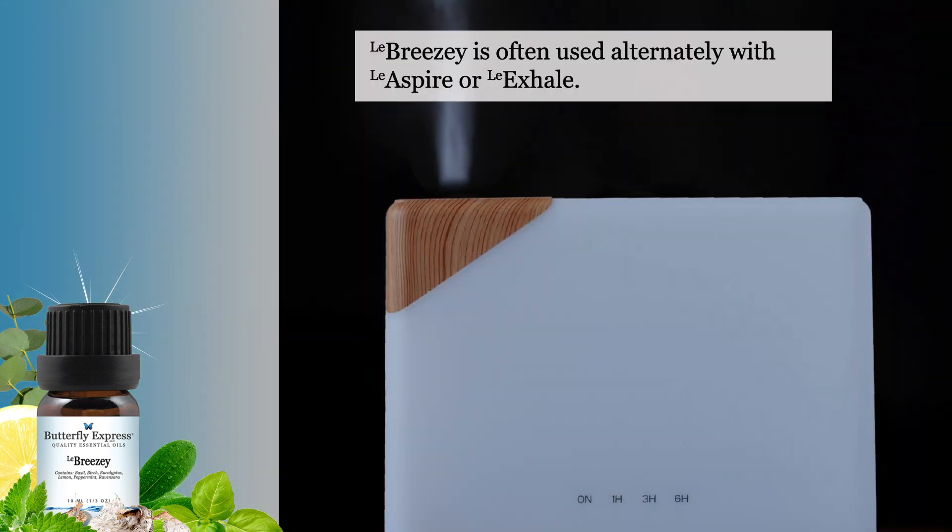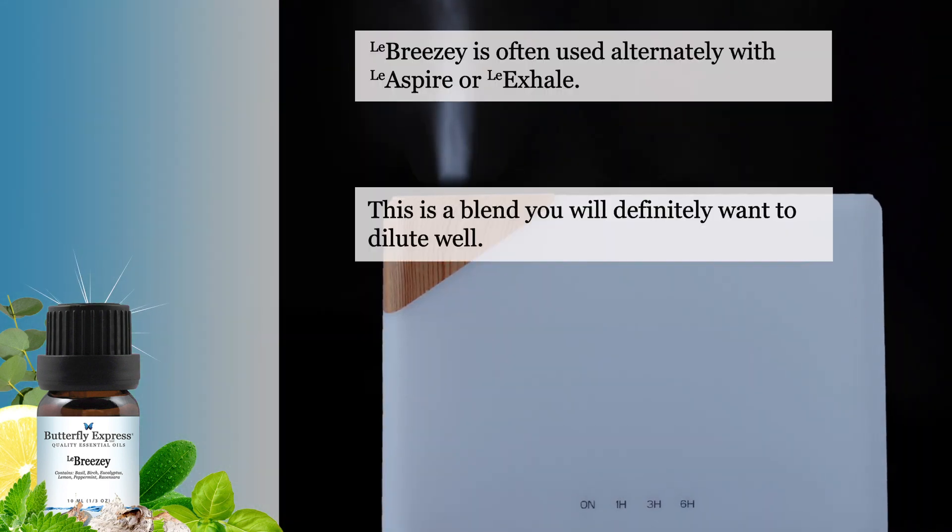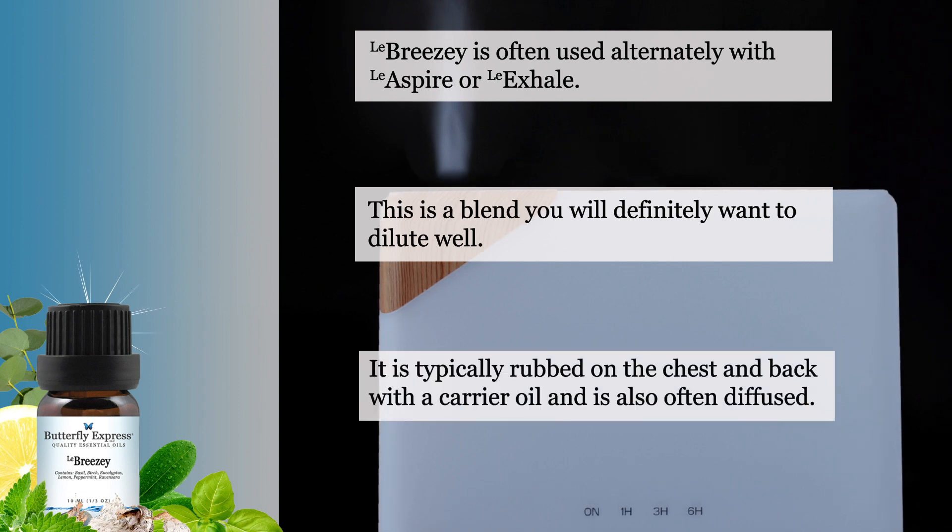Breezy is often used alternately with Aspire or Exhale. This is a blend that you will definitely want to dilute well, and it is typically rubbed on the chest and the back with a carrier oil. It can also be diffused.